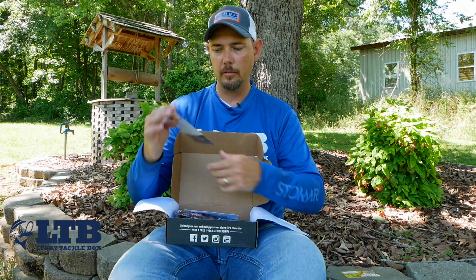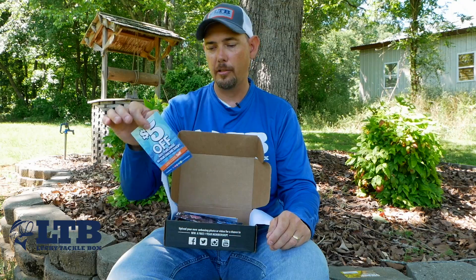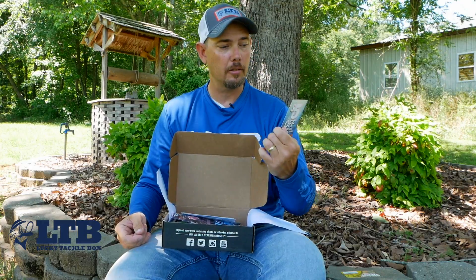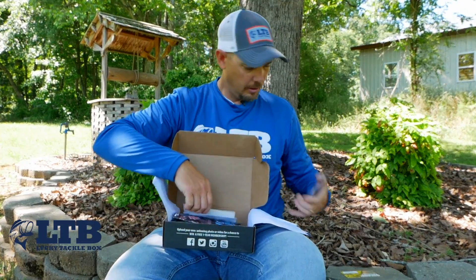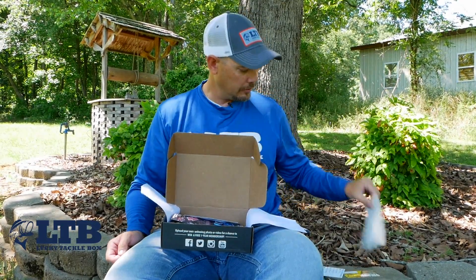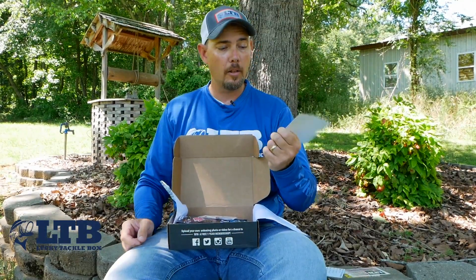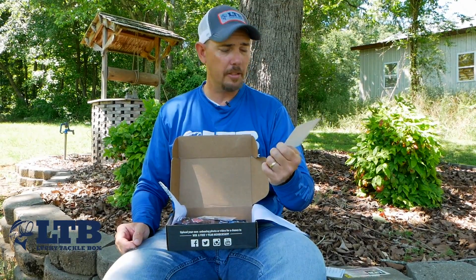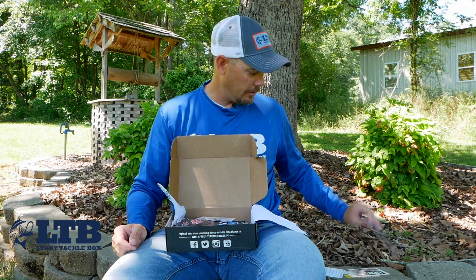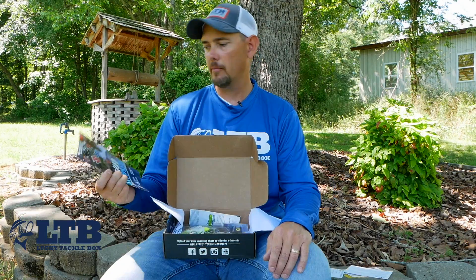Here's a coupon for five dollars off any purchase in their online store. On the back it tells you what's in the box for this month. You also get your sticker, and almost every month you get a card from Rick at Lucky Tackle Box giving you some information about what's in the box or a deal he's worked out.